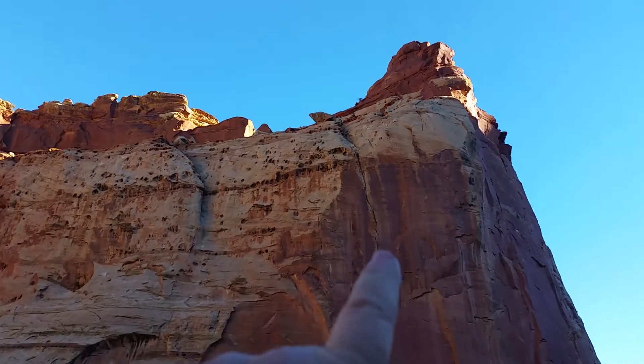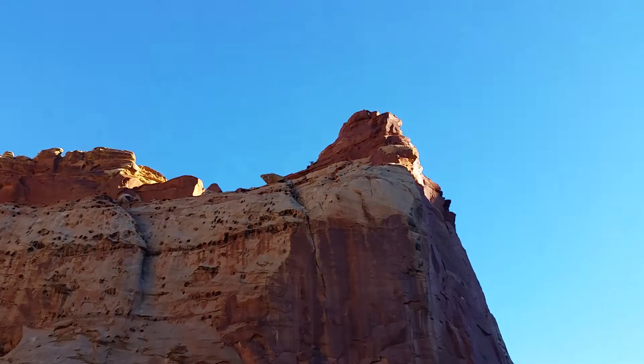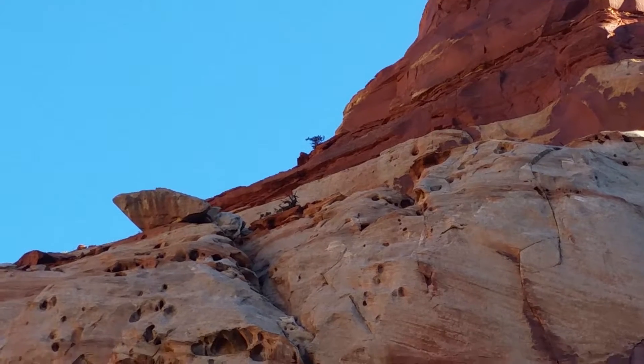You can see way up there, right there, a tree. That's probably... I don't know who the heck knows how high that is.